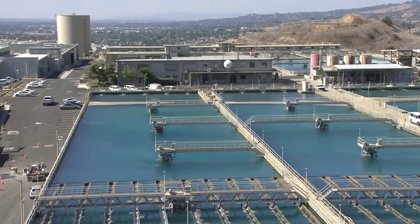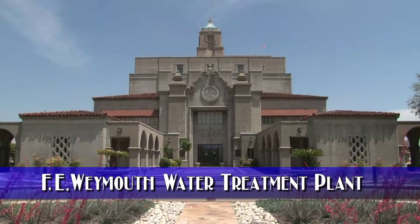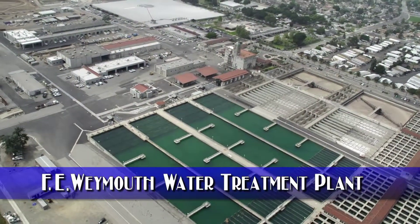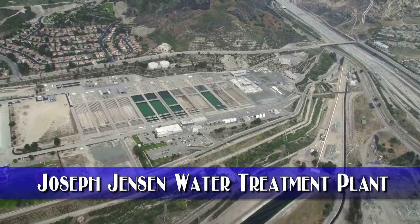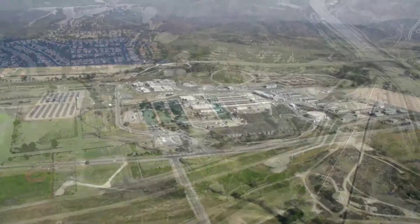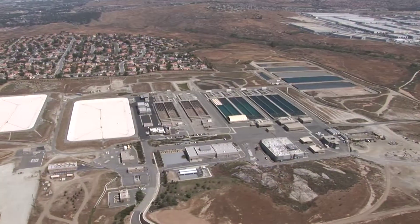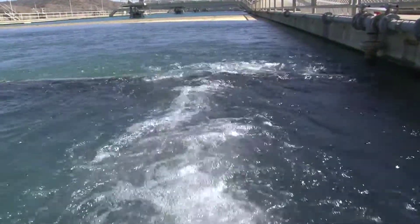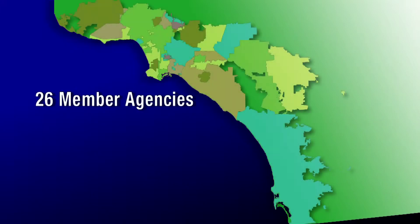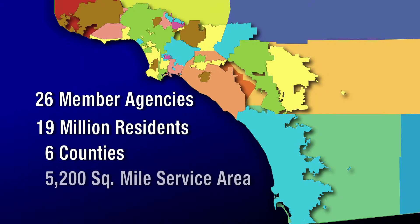Diemer was the second water treatment plant built by Metropolitan, and the facility's design and operation drew on experience from the District's first water treatment plant, the F.E. Weymouth Plant in La Verne, which began operation in 1941. Construction of the Joseph Jensen Water Treatment Plant in Granada Hills was completed in 1972, followed by Winchester's Robert A. Skinner Water Treatment Plant in 1976 and Riverside's Henry J. Mills Water Treatment Plant in 1978. Drinking water treated at the five plants is delivered to Metropolitan's 26-member public agencies, serving 19 million Southland residents spanning six counties and 5,200 square miles.